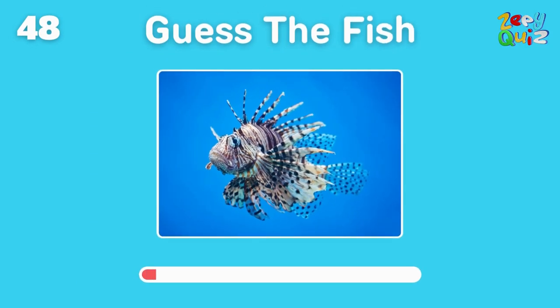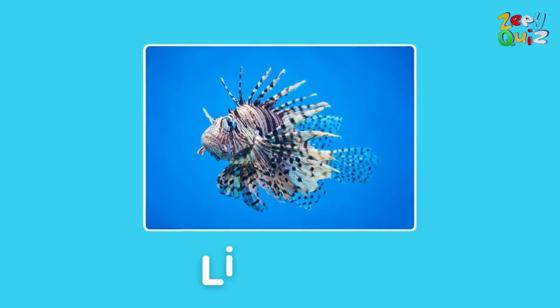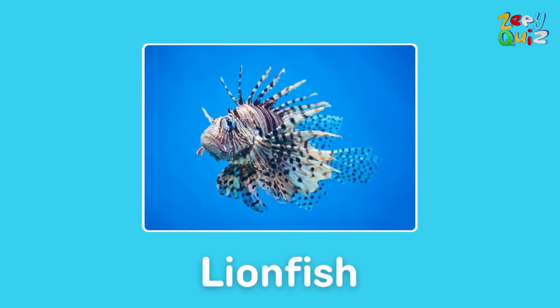With venomous spines and flamboyant fins — this is a? Absolutely, it's a lionfish!